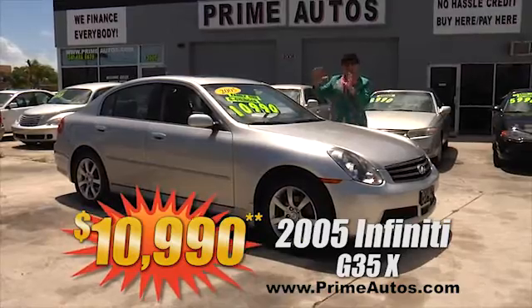At Prime Autos, we finance everybody — even on premium luxury SUVs like this Mercedes-Benz ML320, with rich leather interior, moonroof, and all the amenities for only $99.90!